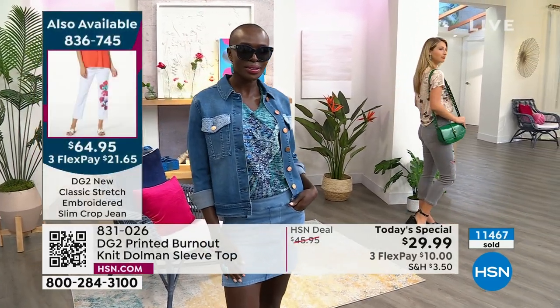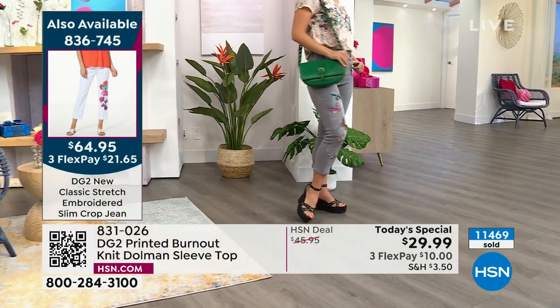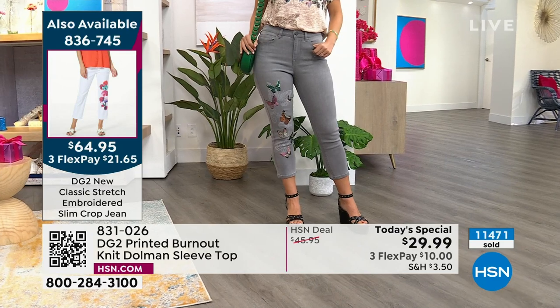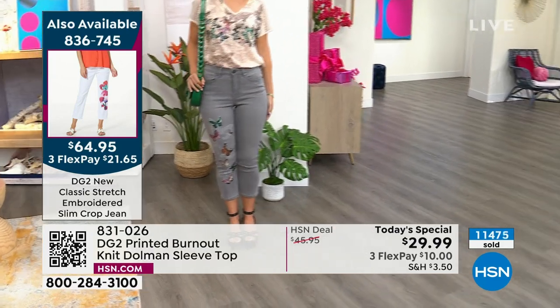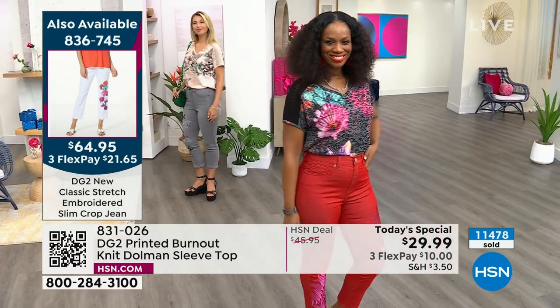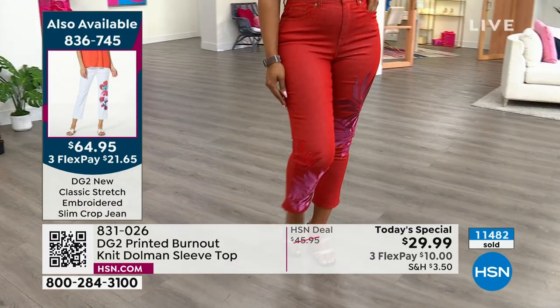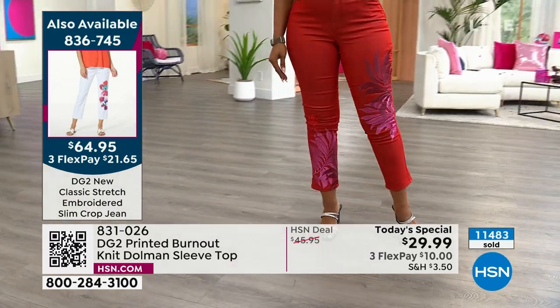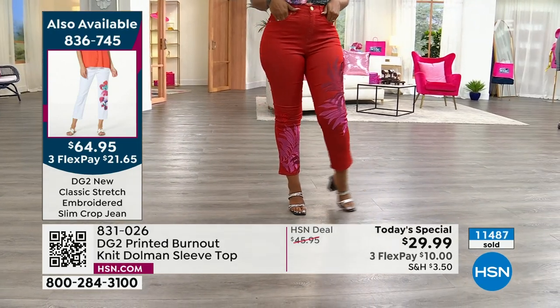When you get your package you're going to think it's empty because it is so lightweight, and then you put it on and you're going to find it's the tee that you always reach for. That's why I say if you can get a couple of colors — particularly if you are a DG2 lover and you already have lots of jeans — you need more tops to go with them, and this would be the perfect option.